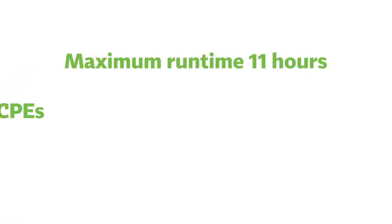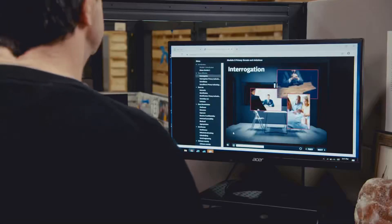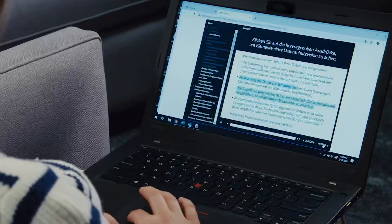Our online trainings are all modular to help with knowledge retention and take on average 8 hours to complete. Once completed, they can earn you up to 13 continuing privacy education credits to help maintain any IAPP certifications you may hold. And in the case of our European Data Protection and Privacy Program Management trainings, the lessons are also available en Français and auf Deutsch.